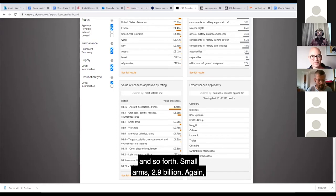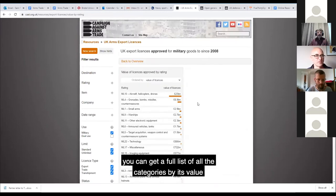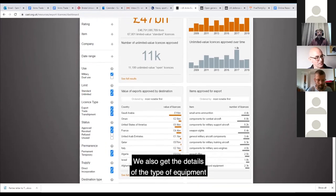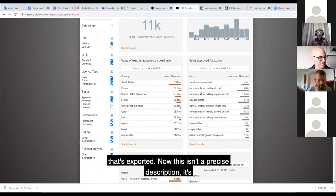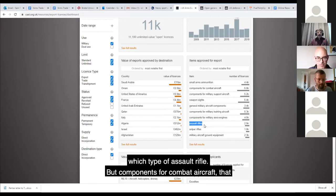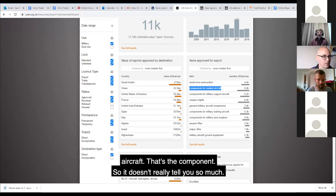Small arms: £2.9 billion. You can get a full list of all the categories by value and go back to the overview. We also get details of the type of equipment exported, though this isn't a precise description - it's very general. Some things are fairly clear, like 'assault rifle', though it doesn't tell us which type. But 'components of combat aircraft' could mean anything from a small electronic component to the wings of an aircraft. So it doesn't really tell you so much.